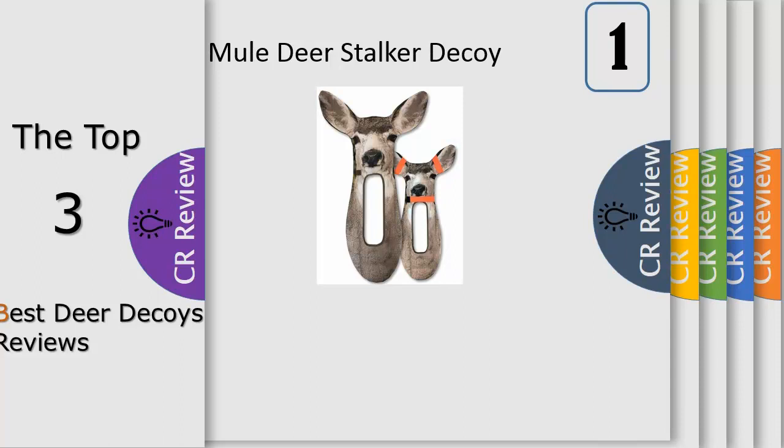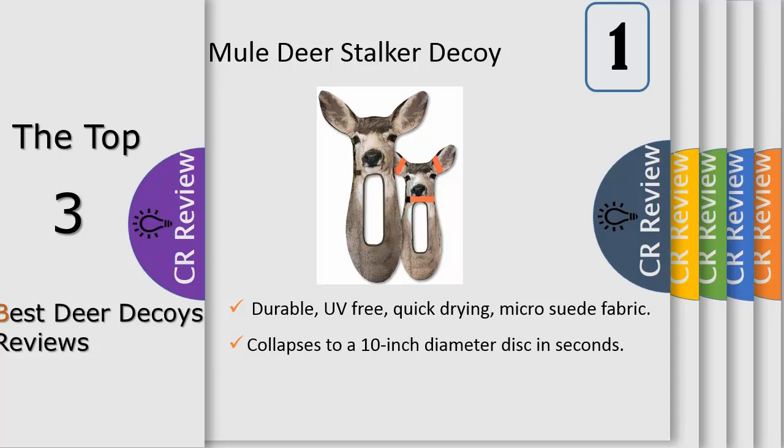Number 1: No longer do you have to worry about drawing at just the right second. The animals expect movement when they see the stalker decoy, and they don't spook nearly as readily as without the decoy. No longer do you have to wait for the animal to clear a tree or bush. With the stalker decoy, you're now able to shift your position for the perfect shot, rather than waiting for them to move.